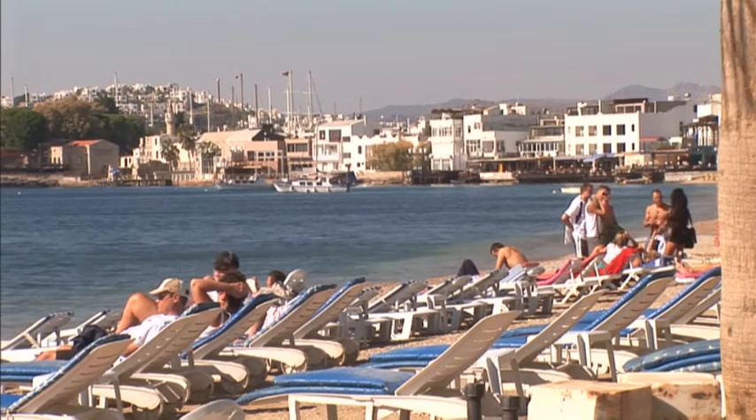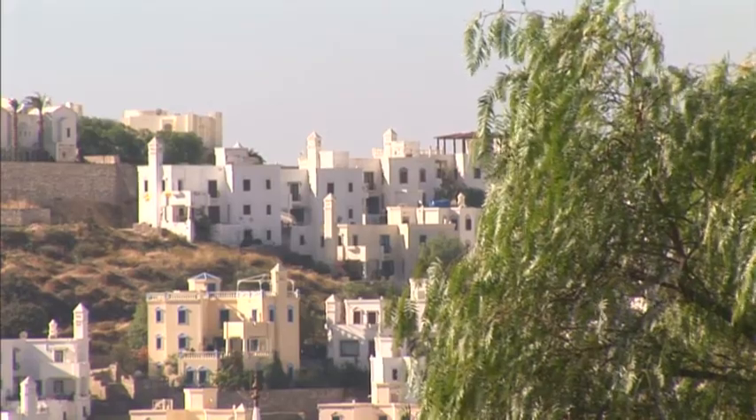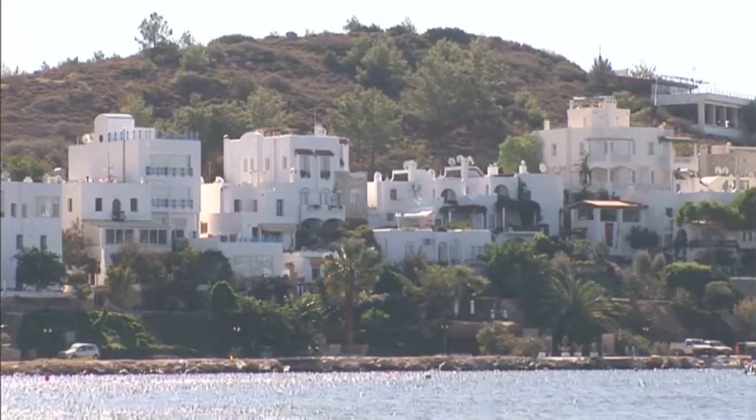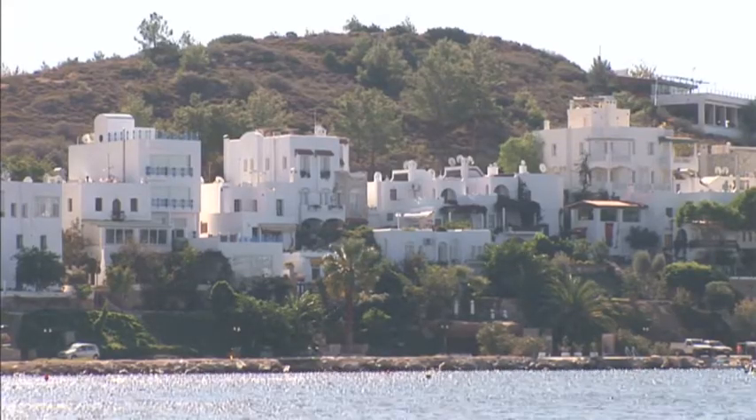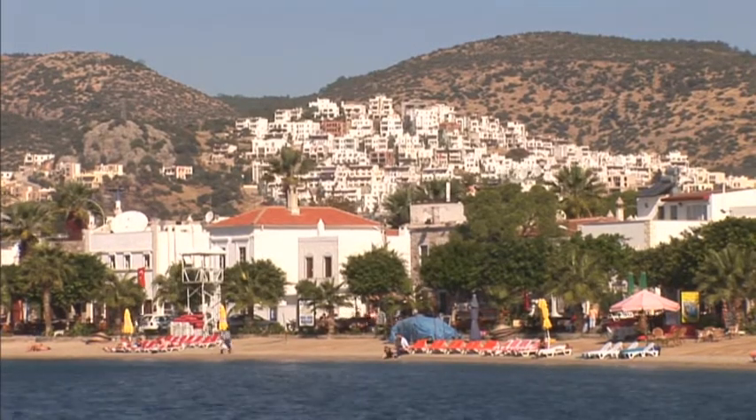Because of its popularity with tourists, Bodrum is not the cheapest place to buy on the coast, and some properties with harbour views can go for millions. Still, you can get two-bedroom apartments from around £55,000 and three-bedroom villas from around £95,000.